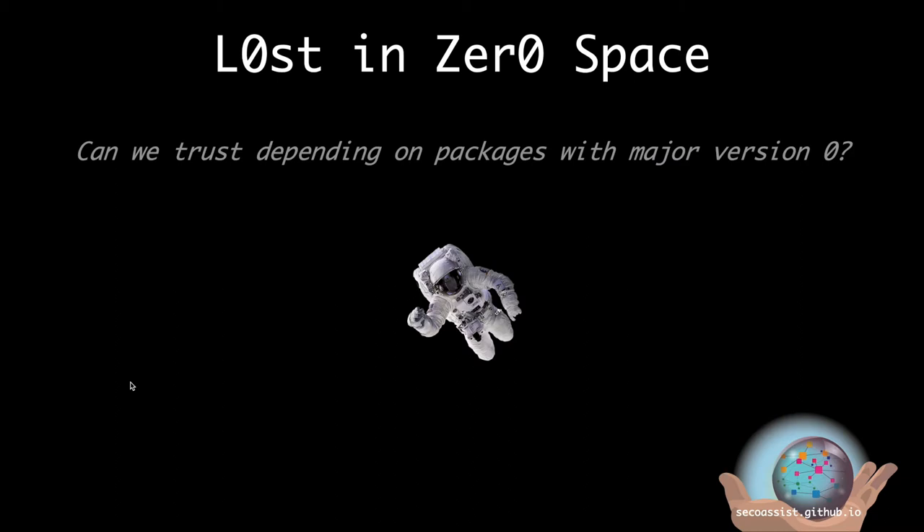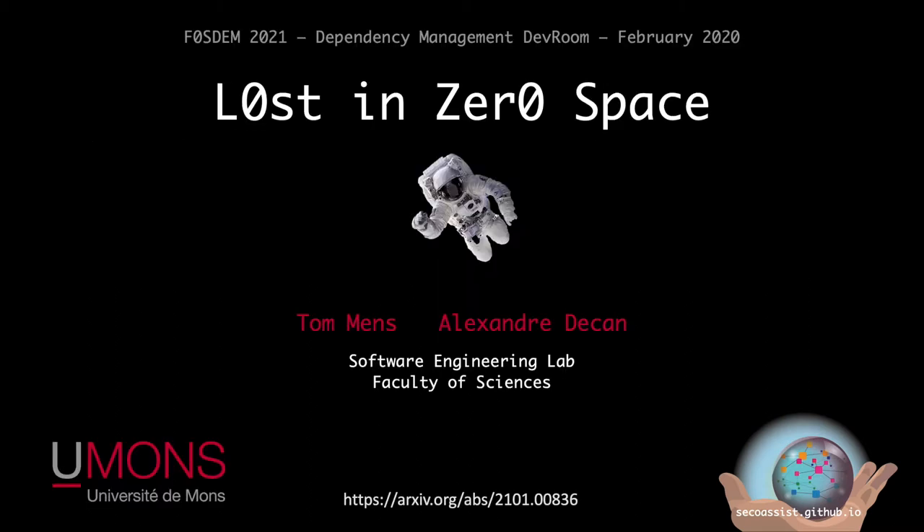This research is conducted as part of a project called Seiko Assist, which is a Belgian inter-university project. I will refer to the problem of depending on packages in major version zero as the zero space problem. This research has been conducted together with another research associate, Alexandre de Caun, and will be published soon in a journal article — the link can be found below on archive.